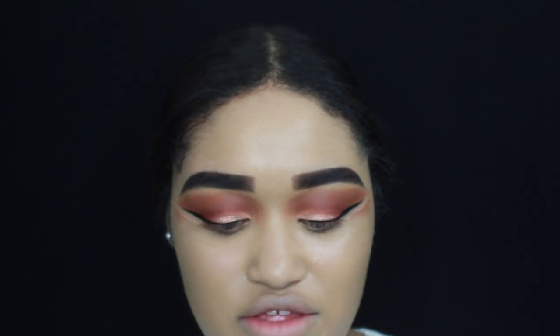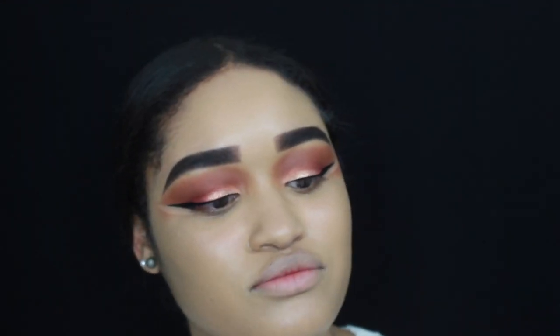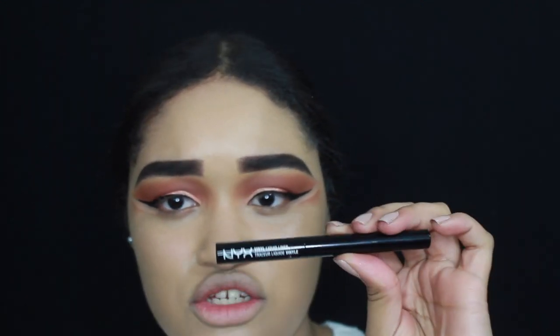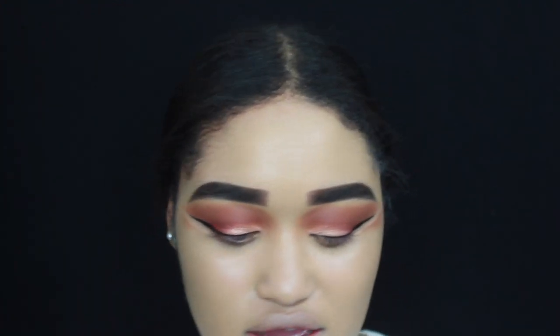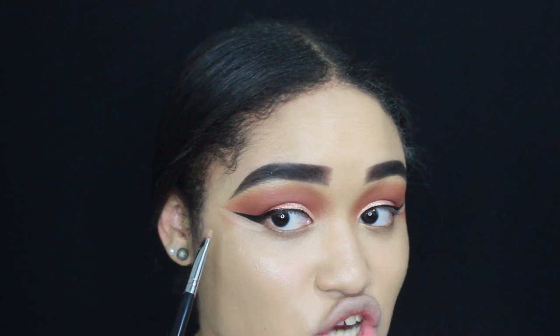I usually don't do my liner on camera, but the liner I use is by NYX — it's the Vinyl Liquid Liner, because it's a little bit more black. Their other one is more of a grayish black. I usually clean up my liquid liner with a flat brush and use any cream or liquid concealer to make it sharper.